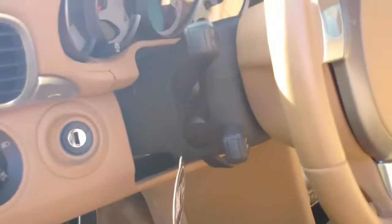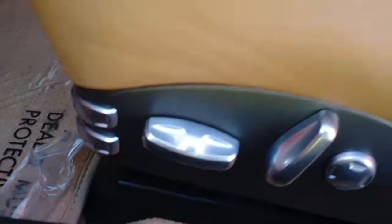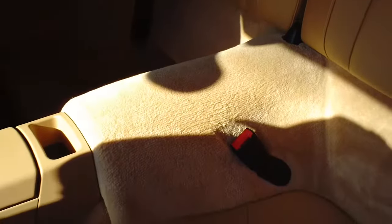Inside you get all the creature comforts you'd ever want in a luxury car. You get memory seats, a fully functional telescopic and tilt steering wheel, power seats, and fully adjustable lumbar support — everything you need to dial your seat in. The 911 here is a four-passenger vehicle, and those rear seats are big enough for adults.